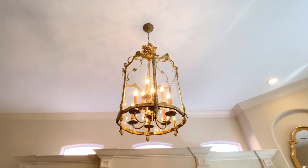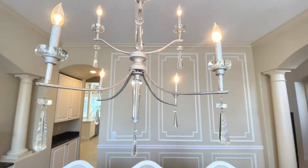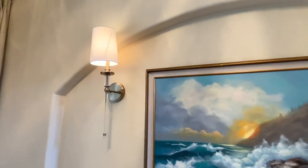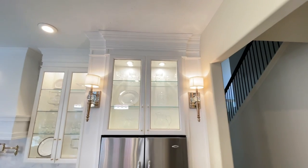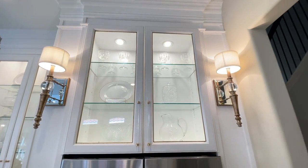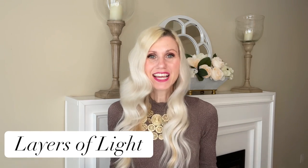I also have wall sconces in my living room and I absolutely love these. They are a nice soft light that brings a glow from the side. These instantly make the room look more upscale and refined. You can add layers of light too — meaning you've got your chandeliers or light fixtures coming from above.